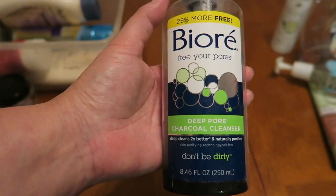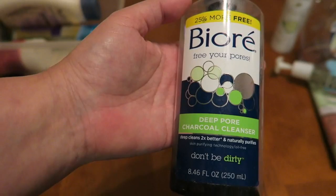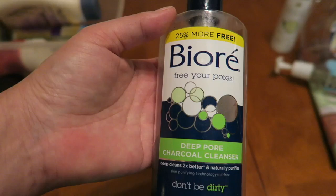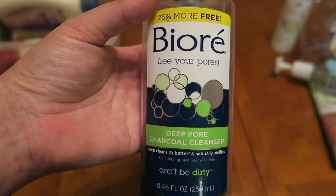Now we have some Biore face cleaner. This is a deep pore charcoal cleaner. I got this at a Kmart like two summers ago. This is really nice, especially in the morning — you put this on your face and you really feel awake. It has that eucalyptus sharp smell, it wakes you up. It's like a cup of coffee in your face. I really enjoyed this product.